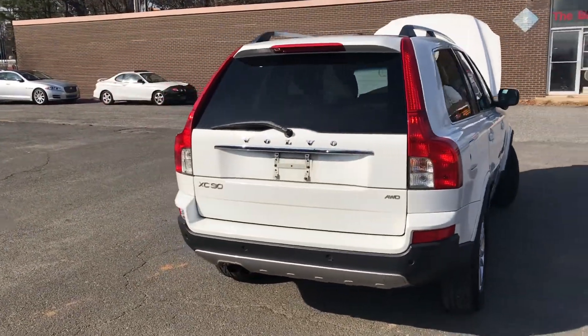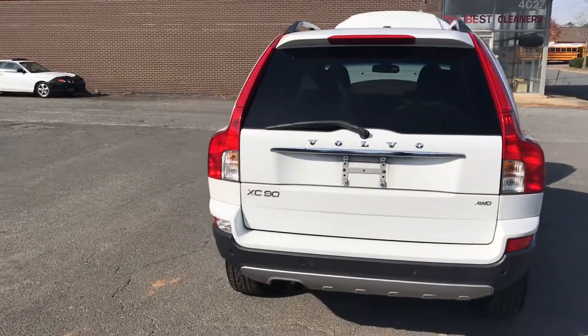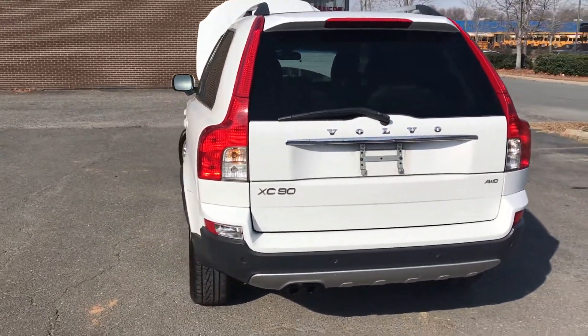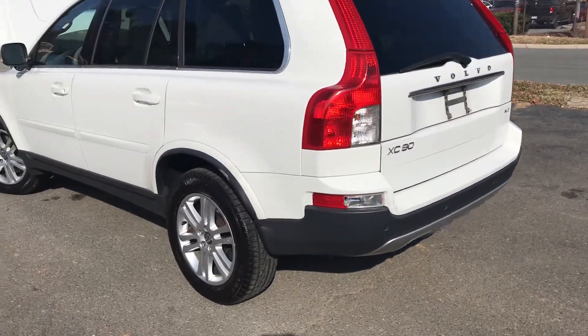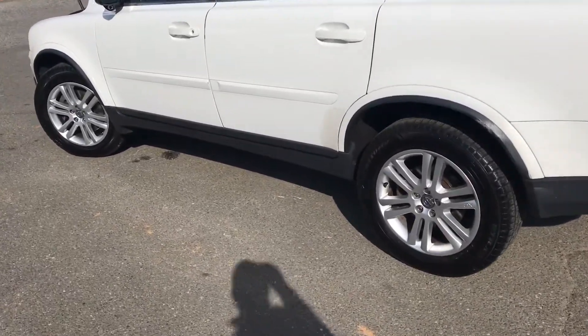Hello, everyone. I'm Brian with Carolina Auto Imports here in Charlotte, North Carolina. Today's featured vehicle is this amazing 2012 Volvo XC90, and it is an all-wheel-drive Volvo XC90.